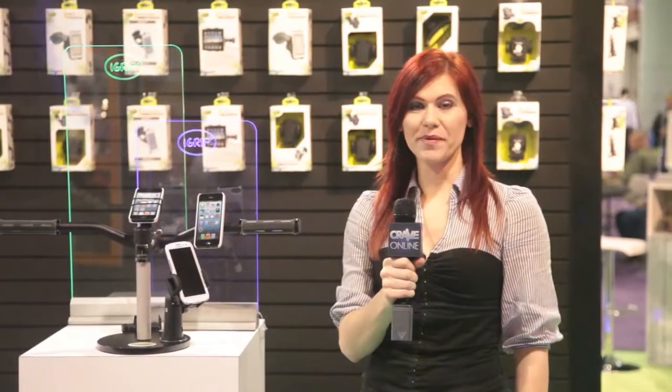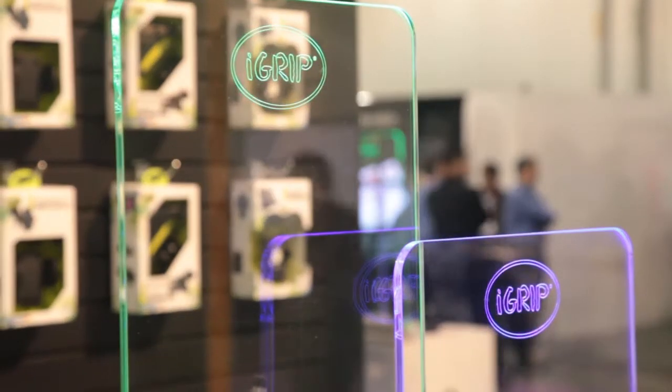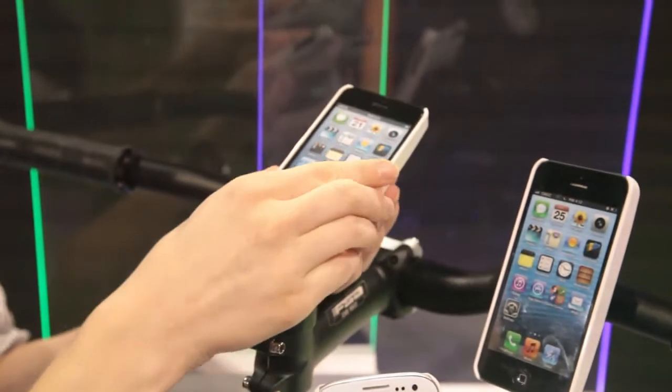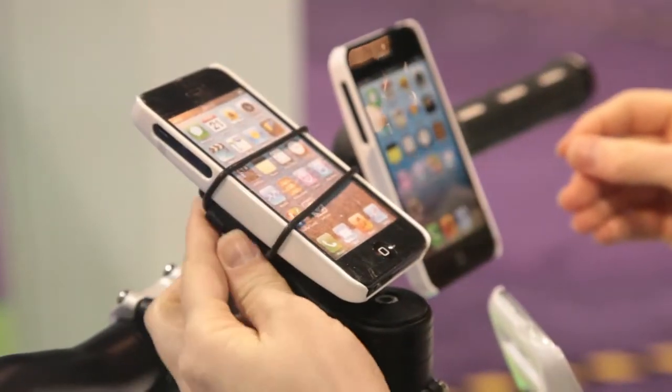There are plenty of GPS and phone mounts for cars, but what about bikes? The folks at iGrip have the answer with their bike mount. It's easy to install through the simple side bracket or the larger center bracket. The center bracket can even accept tablets. The optional rubber bands give you an even more secure fit.